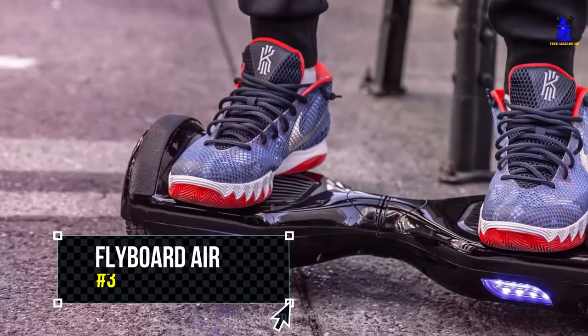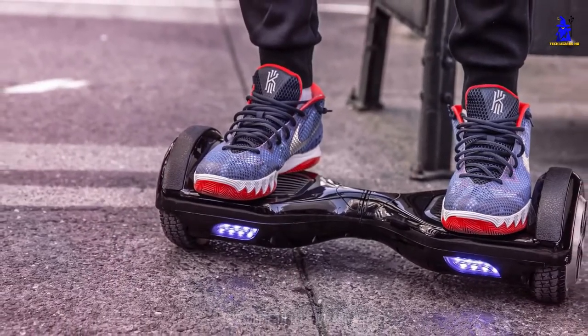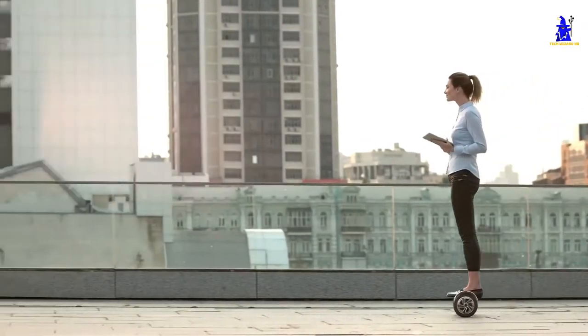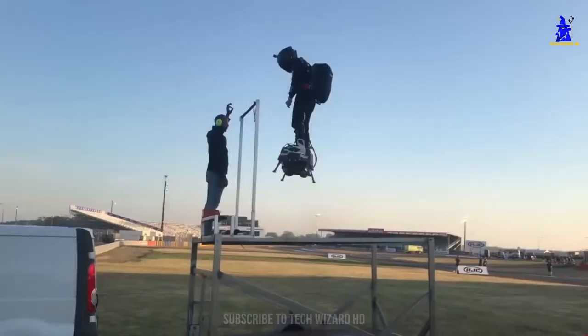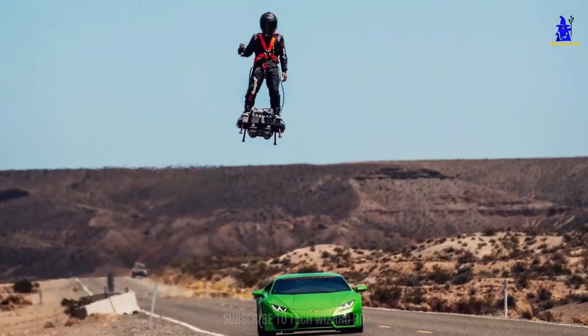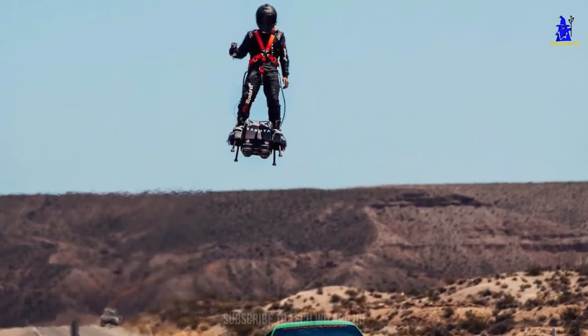Zapata Flyboard Air. Hoverboards have always been one of those inventions that everybody wishes would just hurry up and happen. Sure, there's been the odd death trap prototype, but nothing that even remotely resembles a real product that you could go to the store and actually buy. Well, that is all changing with the Flyboard Air from Zapata — the first ever jet-propelled hoverboard that legitimately stands a chance of making it to market.